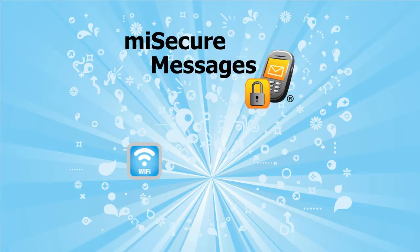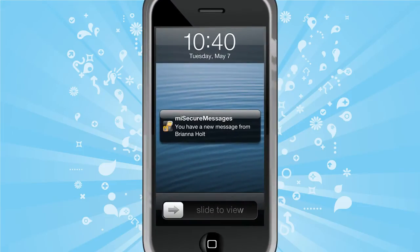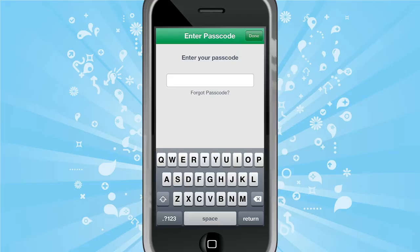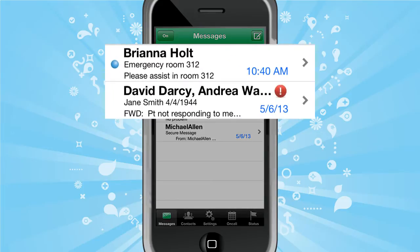Utilizing both Wi-Fi and 3G-4G for seamless coverage, the MySecureMessages app allows messages to be sent and received instantly. When physicians and staff receive a new message, they're persistently notified by both a visual and an audible alert that will continue until the message is acknowledged. The app secures access to messages with a configurable passcode. Physicians and staff have instant access to all messages, with new and priority messages clearly indicated.